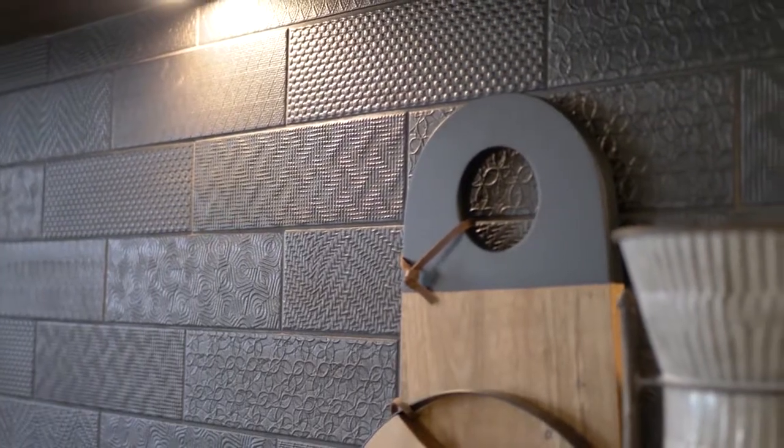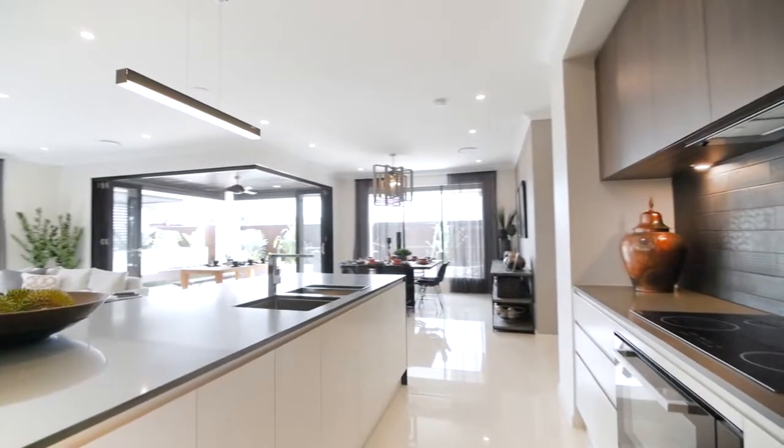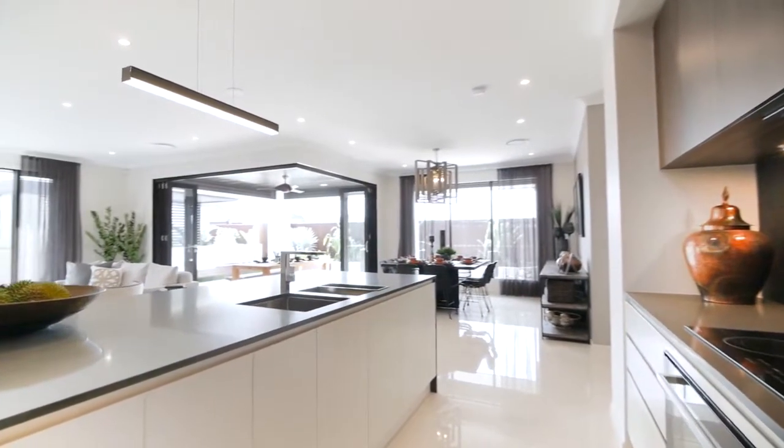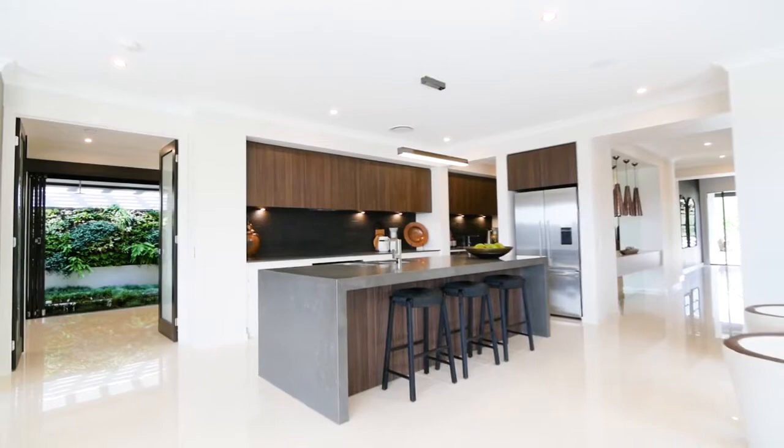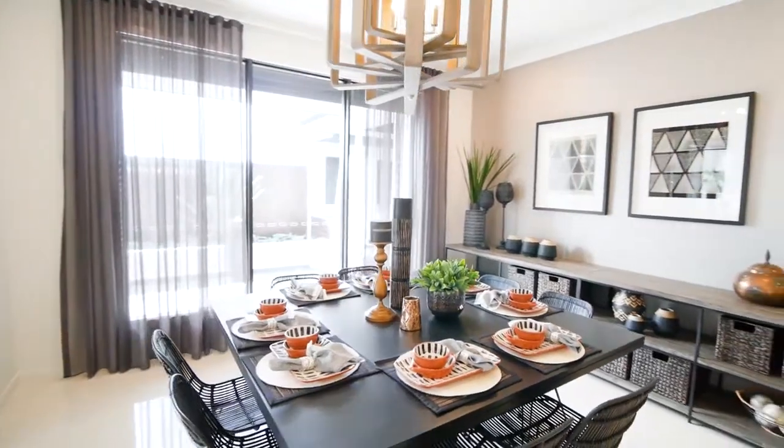Melissa, the amazing layout is complemented by some phenomenal design inside — talk me through your approach to that. This one is actually a monochromatic Moroccan theme, so we call it the Mono Moroccan. It's really different for us — quite a neutral palette with lots of pattern but very simple colours.